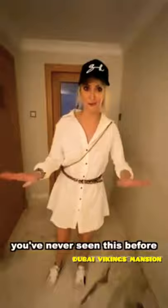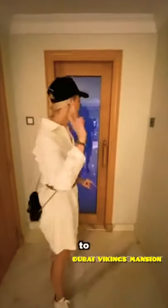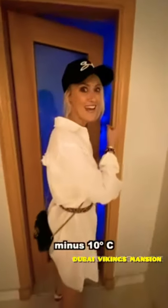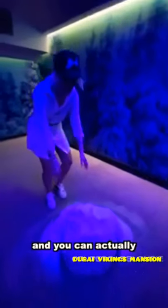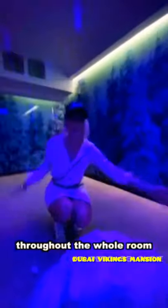This is where it gets really cool — I promise you've never seen this before in a villa ever. You've got the sauna, and you go from 40 degrees to minus 10. This is real snow. It's making snow — you can turn it up so it creates snow throughout the whole room. Isn't that amazing? That is crazy.